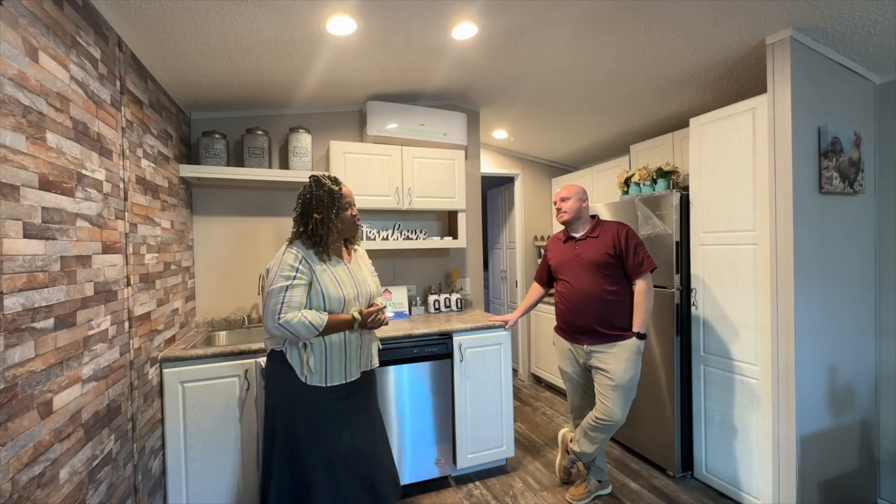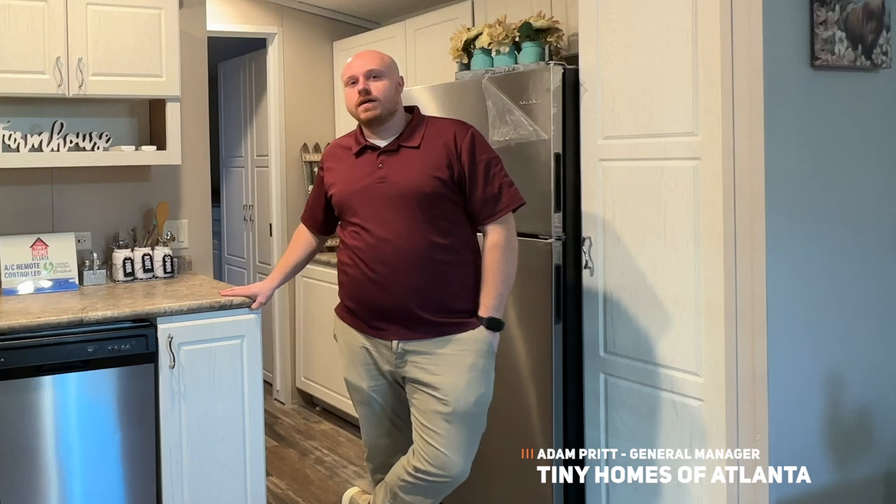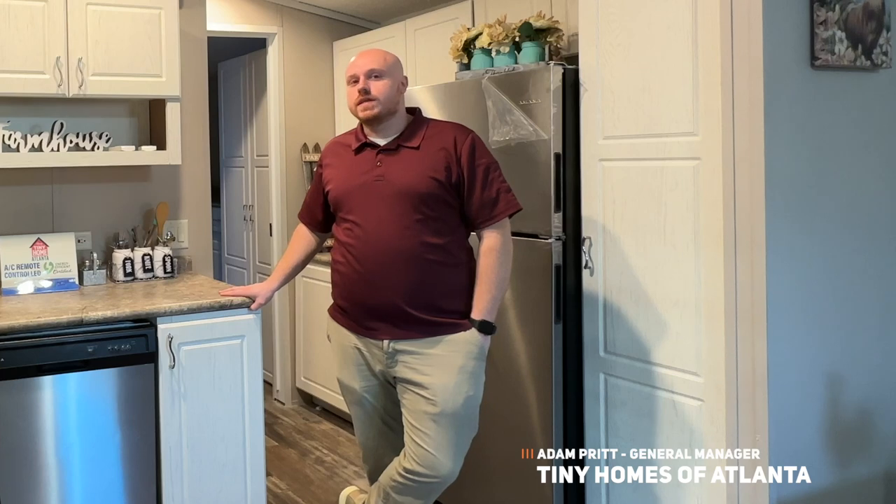Adam, go ahead and introduce yourself and tell our people what to do. So I'm Adam, I'm the GM up here at Tiny Homes Atlanta. I've been the GM for about three months now, enjoying my time, loving the tinies, and having a whole lot of customers that are doing the same.